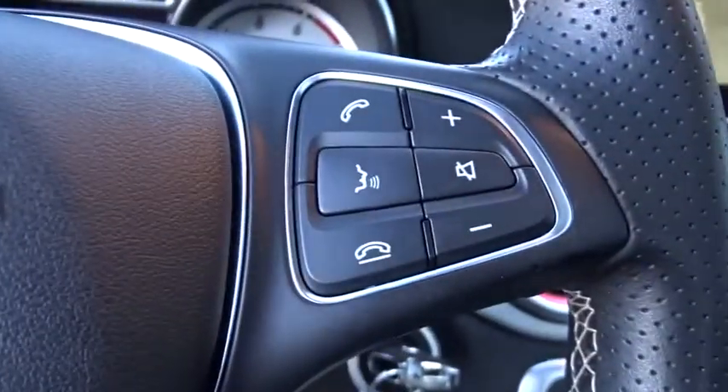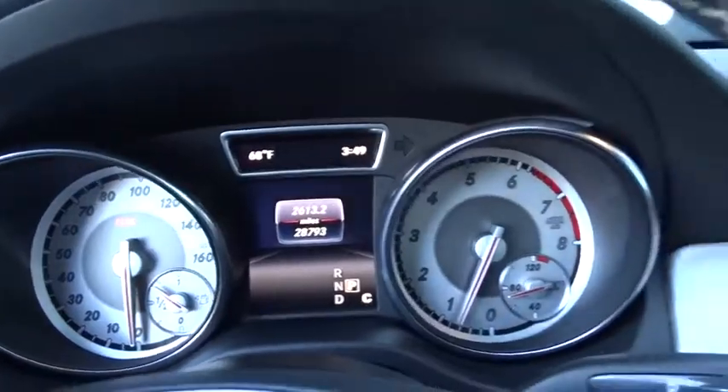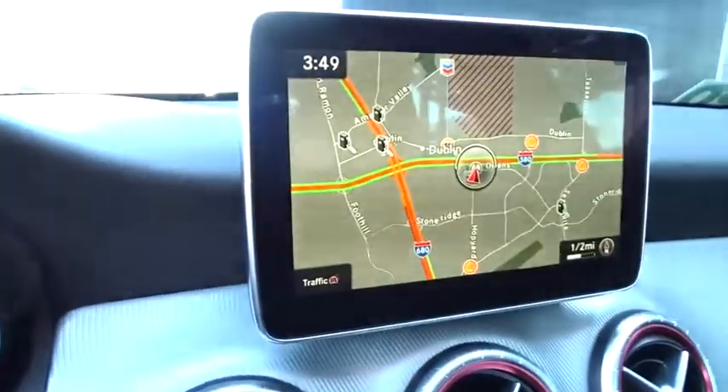Aluminum wheels, keyless start, cruise control, AM-FM stereo radio, climate control, rear defrost, front-wheel drive, power door locks.